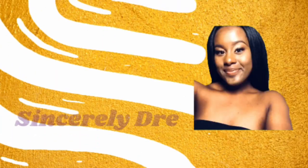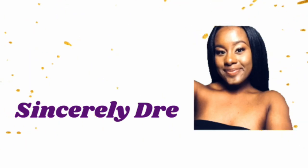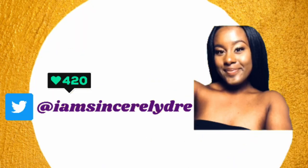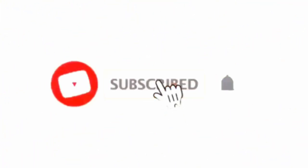Hey everybody, it's your girl Sincerely Dree and I'm back today with another video. As you guys can see by the title, I will be showing you guys what's in my college book bag. I just literally came from classes, so everything in here is what I just brought into the room.